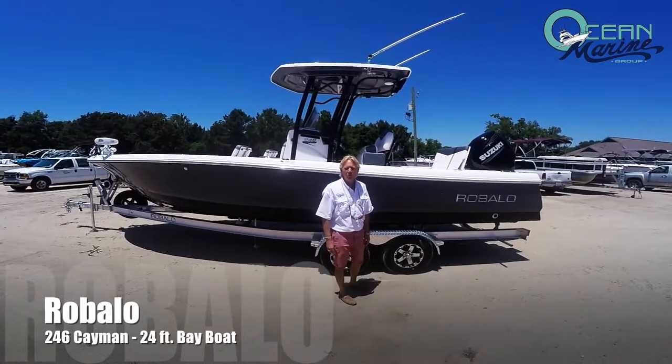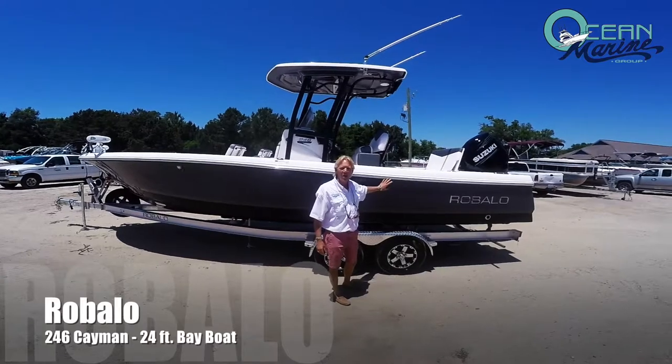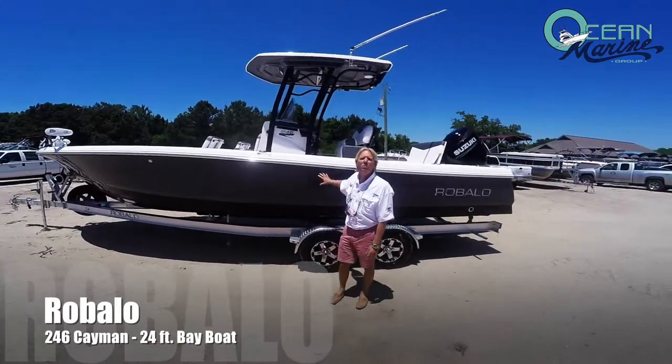Hi, I'm Rob Pond with Ocean Marine Group in Ocean Springs, Mississippi. Today we're going to preview the Robolo 246 Cayman 24-foot bayboat.